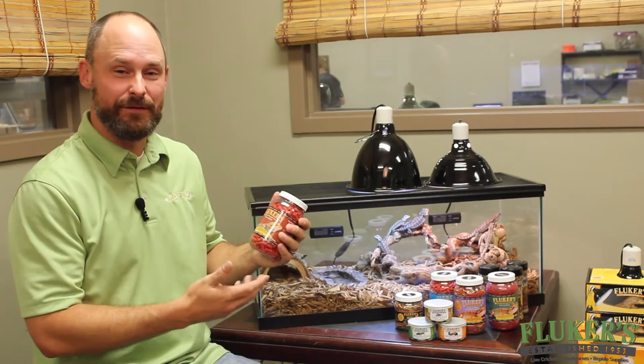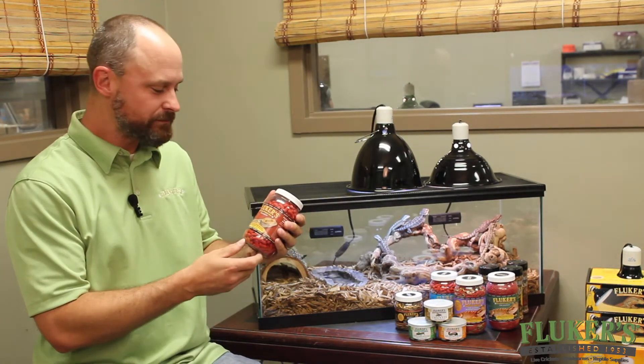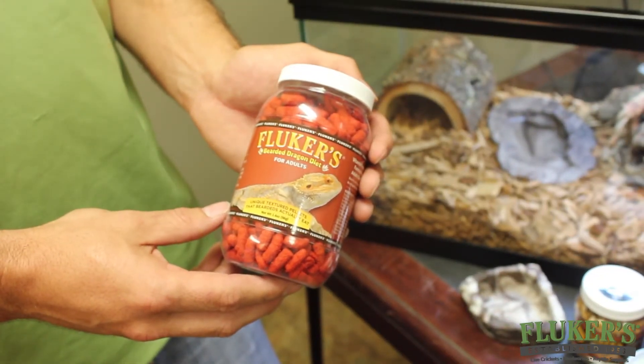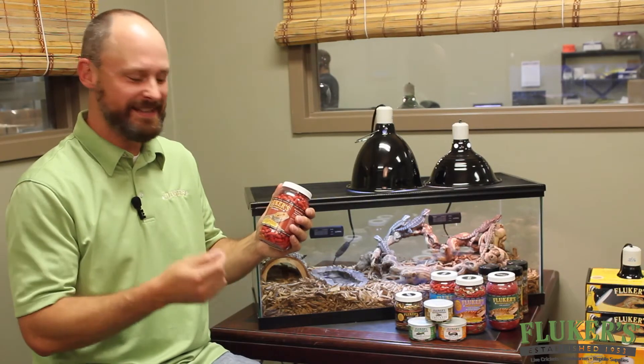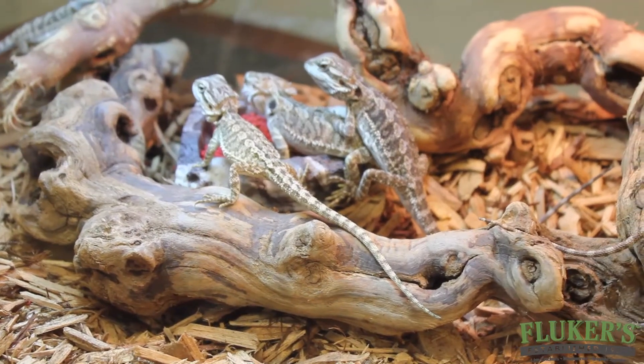There are many diets out there on the market for bearded dragons and a lot of them are very nutritious, just like Flukers. But to me one of the most important things about a bearded dragon diet is that your dragon actually eats it, and we've come up with a great texture on our pellets that mimics a cricket whenever a bearded dragon eats it. There's actually a crunch in there and they love it.